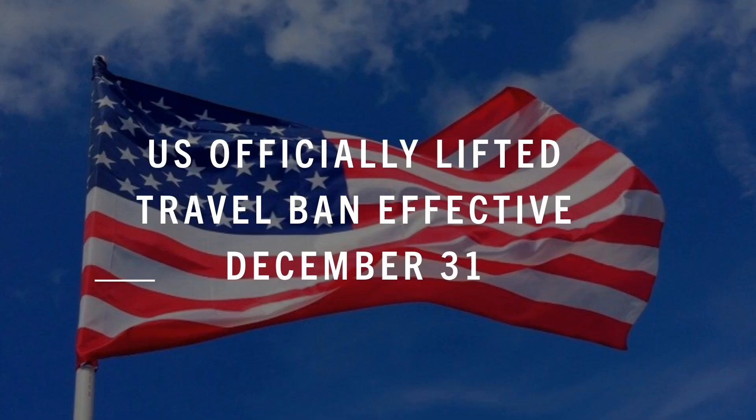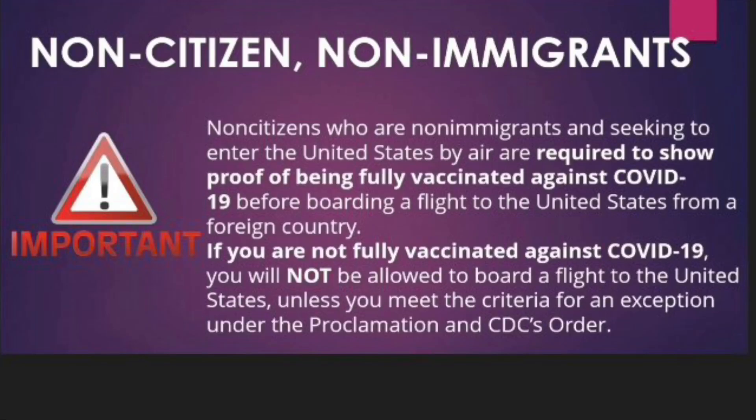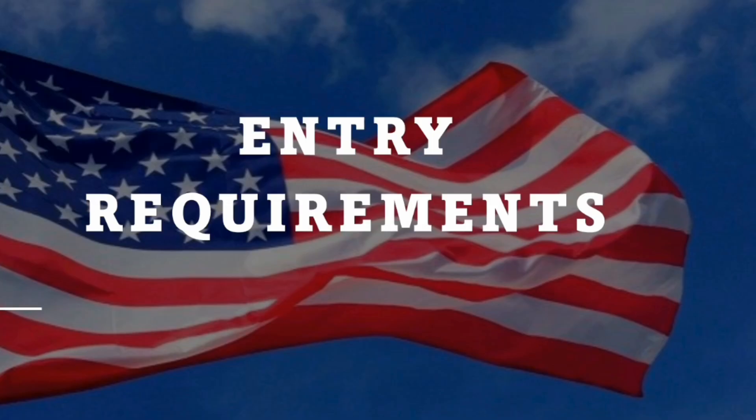Please take note that the U.S. has officially lifted the travel ban effective December 31st. For non-immigrants seeking to enter the U.S., you are required to show proof of being fully vaccinated before your flight to the U.S. Otherwise, you will be denied entry or denied boarding. There are entry requirements for non-U.S. citizens.